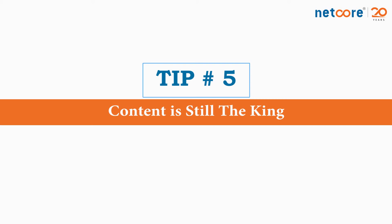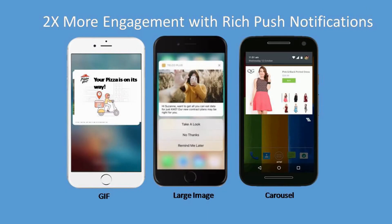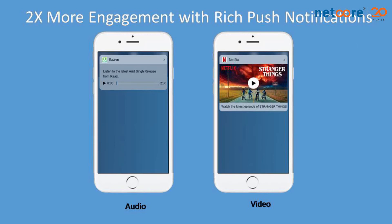Number 5: Content still continues to be the king. Make sure you don't continue to send plain text-based messages — transition to rich push notifications like large images, GIFs, clear call-to-action buttons, and carousel notifications. Imagine a user who has added three products to the cart and gets to view all of them in the cart abandonment notification you sent — they have a higher probability of transacting with you. For iOS users, you can also send a video or audio file playing within the notification itself. For example, Hotstar can send highlights of yesterday's match with a brief video in the notification. Such notifications are bound to get 2 to 3x more engagement. Rich push notifications is the way to go.